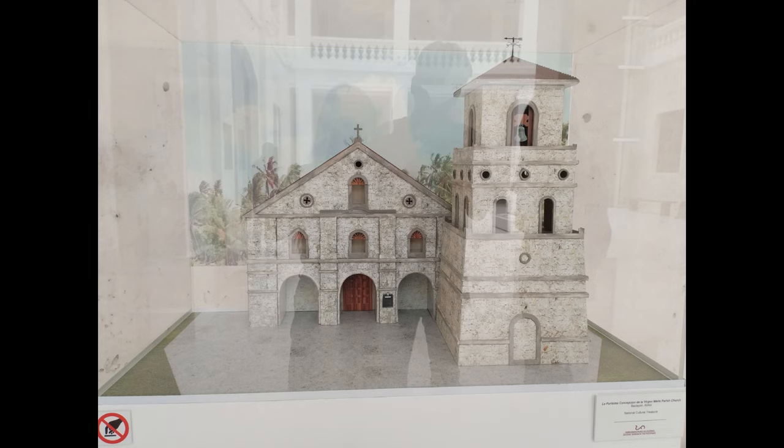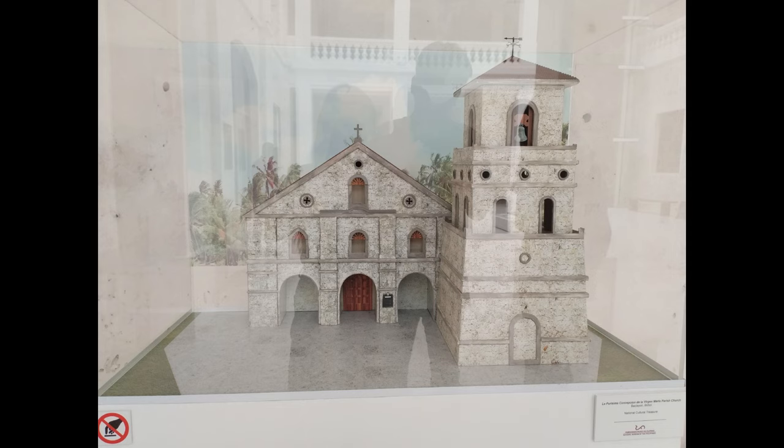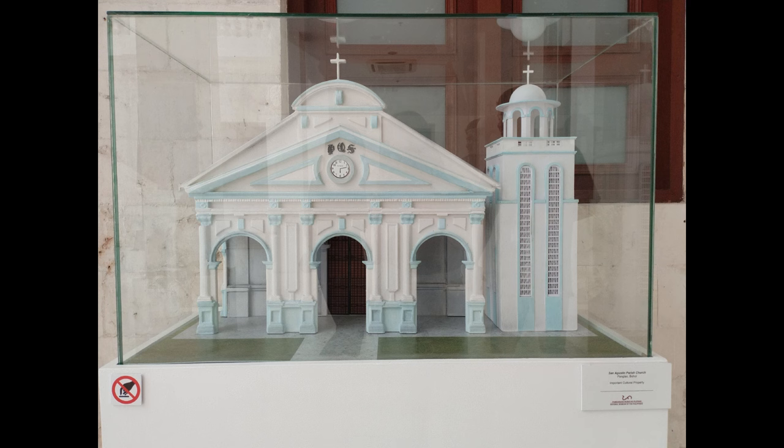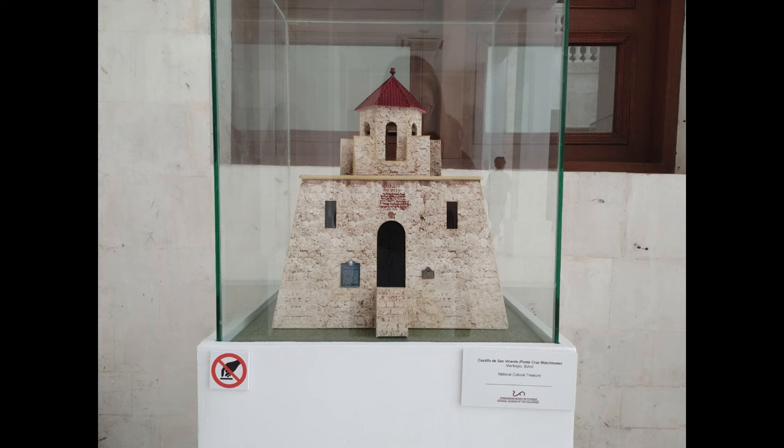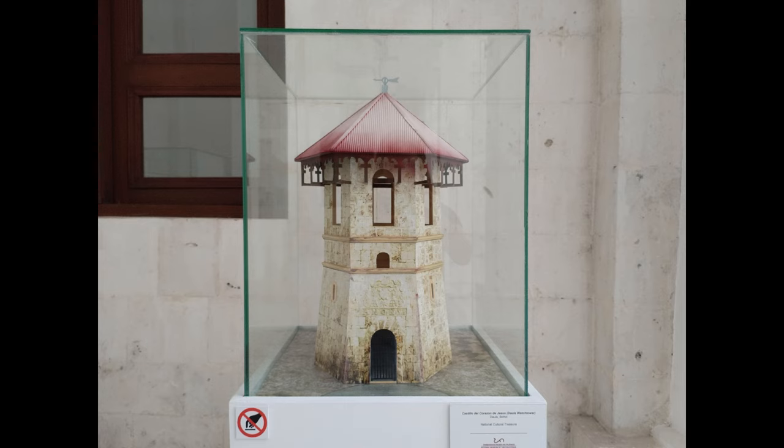The next slide shows different churches in Bohol. The first is La Purisima Concepcion de la Virgen Maria Parish Church, located at Baclayon, Bohol — a National Cultural Treasure. Next is San Agustin Parish Church, an important cultural property located at Panglao, Bohol. Then Santa Cruz Parish Church, a National Cultural Treasure located at Maribojoc, Bohol. Next is Castillo de San Vicente, also called Punta Cruz Watchtower, located at Maribojoc, Bohol. And lastly, Castillo del Corazon de Jesus, Dauis Watchtower, also a National Cultural Treasure located at Dauis, Bohol.